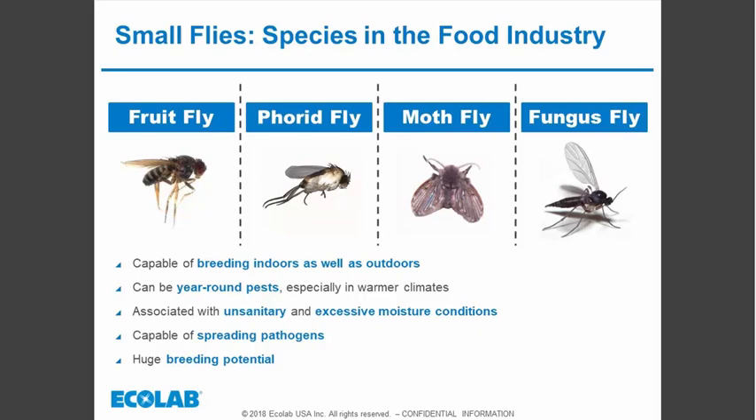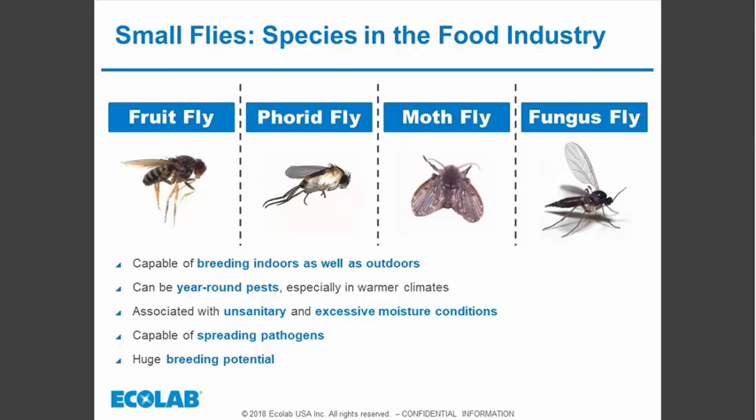Focusing on the fruit fly, these small flies go through complete metamorphosis — egg, larva or maggot stage, pupa which is a dormant stage, and then the adult. This can take three weeks to go from egg to adult stage. Adult dark-eyed fruit flies can live for more than four weeks, and each female can lay up to 100 eggs per day, so they can become a big problem in a very short period of time.